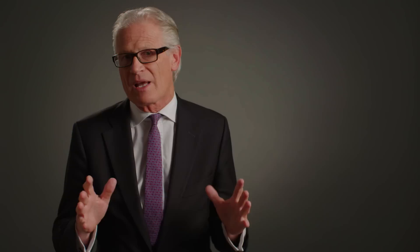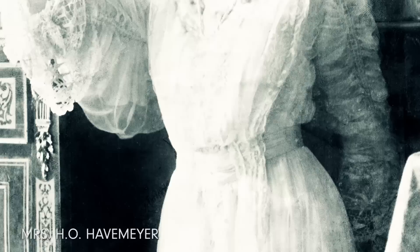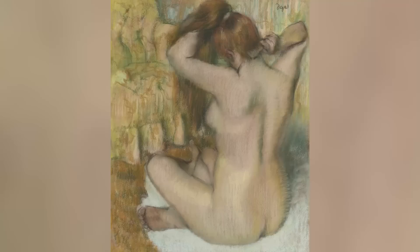I think Degas was probably the supreme pastelist of the 19th century. The ballet dancers picture came to Alfred when he bought it in the late 1970s, having only really been in one family's collection prior to that — the very distinguished Havemeyer collection, which was one of the great American collections of Impressionist art.